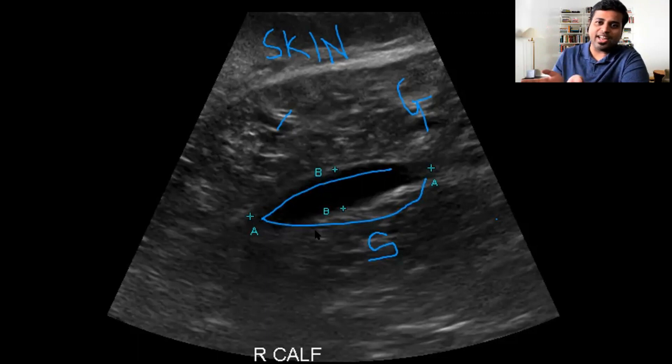The treatment for tennis leg is rest, ice application, compression, and elevation. An important thing to remember is that 10% of these cases are known to have a DVT, so make sure you look at the DVT study carefully. When doing the ultrasound, look for a ruptured Baker's cyst and look for a plantaris tendon rupture or tennis leg.